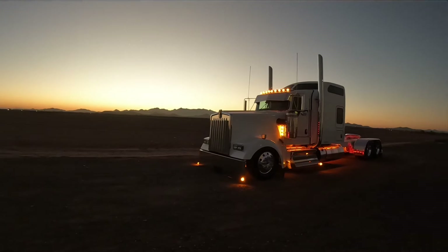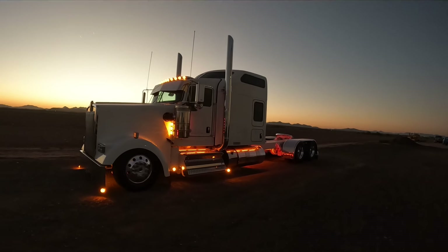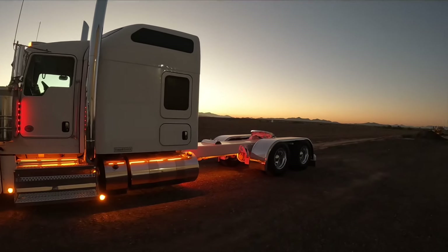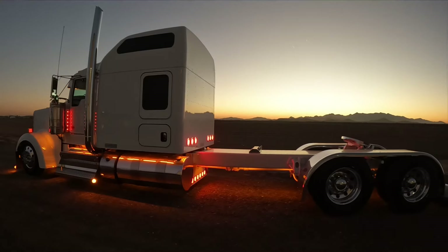Good morning everybody, Steve here at Picket Custom Trucks. Beautiful morning here, we're getting fired up for the day — you can see the sun coming up over the mountains. We got this brand new W900 Kenworth here that we're about to ship out, and we want to get some footage with the lights on since it's pretty early in the morning.